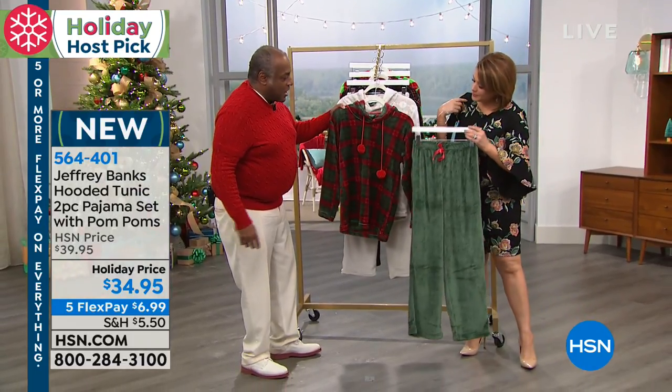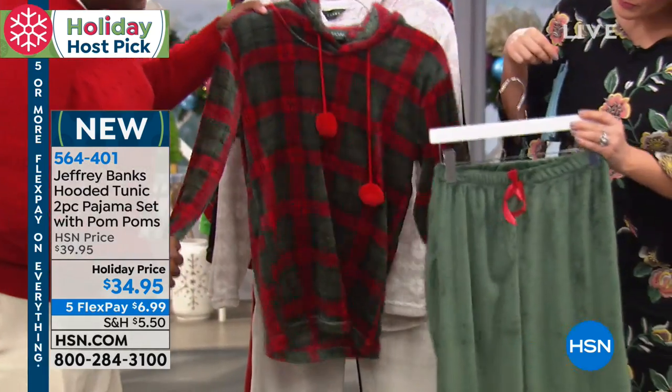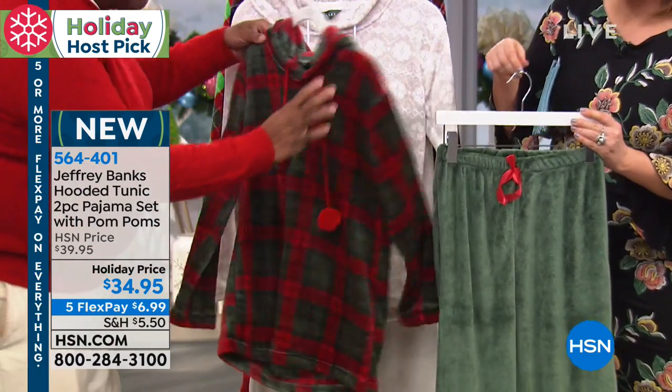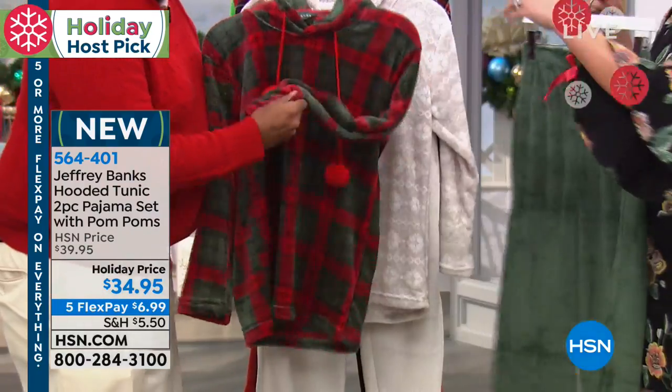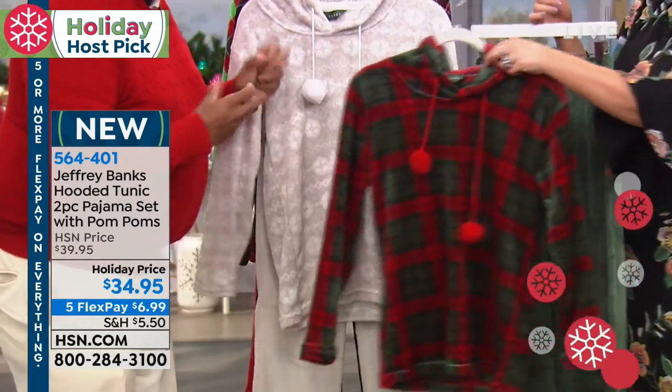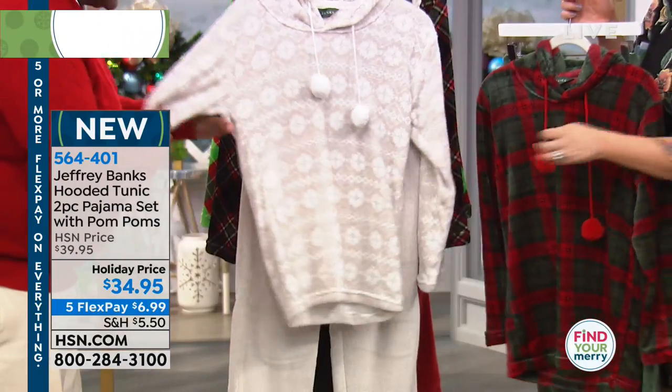So let's do options for everybody. Our first option is the Christmas tartan — red and green, pom poms, hood, fabulous fabric: soft, cozy, warm, velvety, yummy. Exactly.